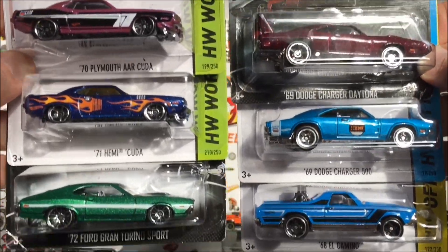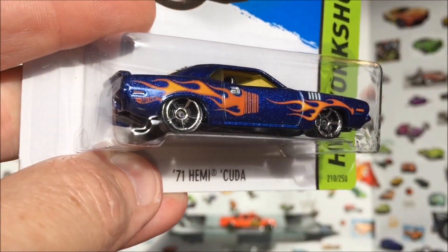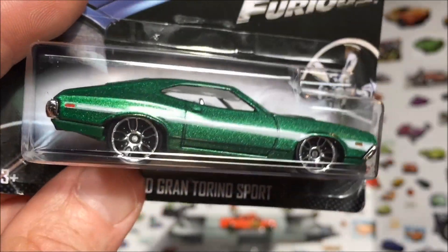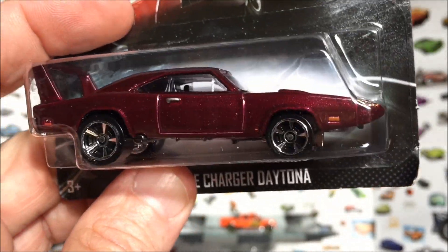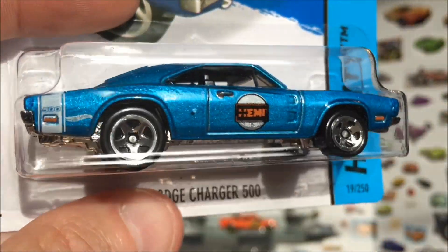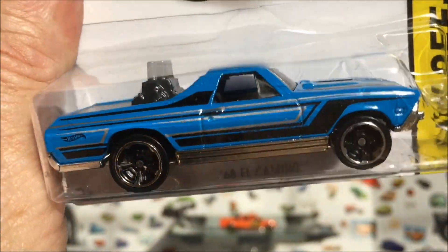Next six — we got some real muscle cars. We have the 70 Plymouth Cuda, that's a beauty. We have a 71 Hemi Cuda in blue with the flames. You guys will recognize this car from Fast and Furious — the Ford Gran Torino Sport, the green car. Another one from Fast and Furious: the Dodge Charger Daytona — love that color, that is a beauty. Another awesome Hemi car: we have a Charger 500 with the Hemi tampo on the side. And last for that group, we have a 68 El Camino with a big old mill in the back.